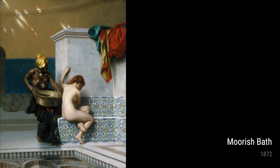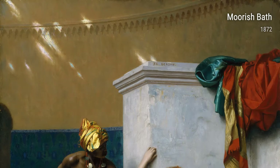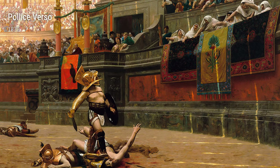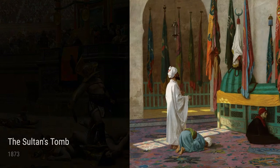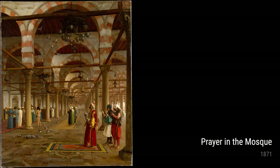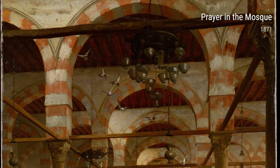Another fascinating piece is 'Pollice Verso,' also from 1872. This painting brings you right into the Roman arena, where gladiators await their fate. Gérôme's extensive knowledge of historical events and architecture enabled him to recreate this intense moment in vivid detail.